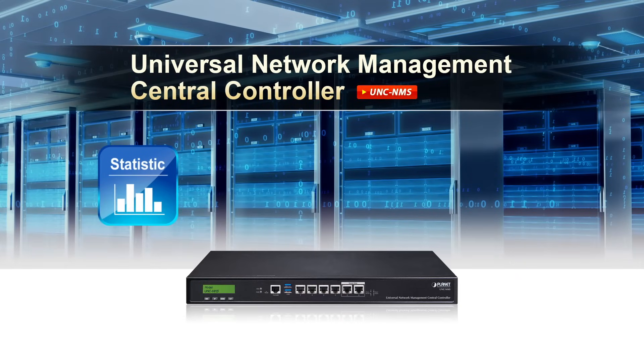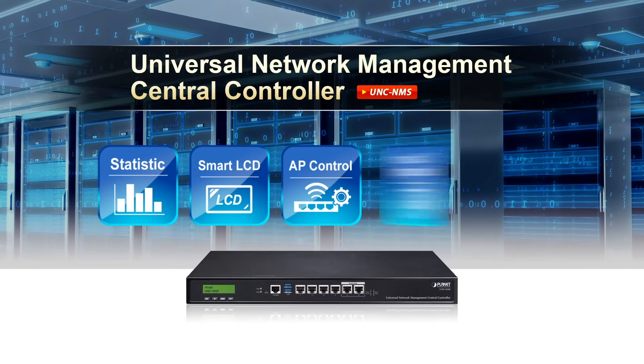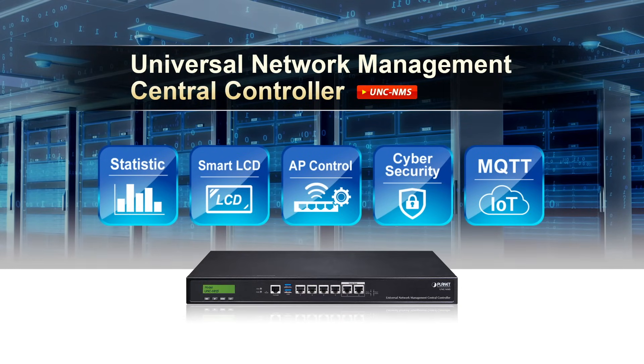The Universal Network Management Central Controller provides efficiency, optimization, and security for large-scale network management.